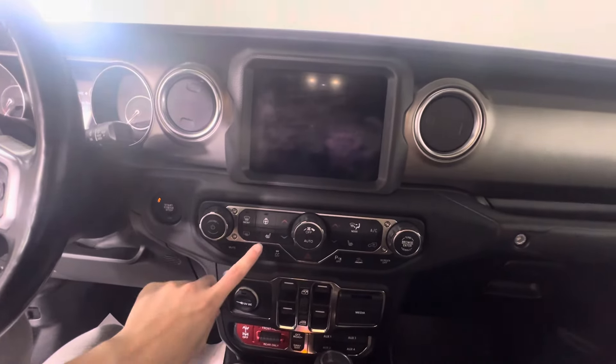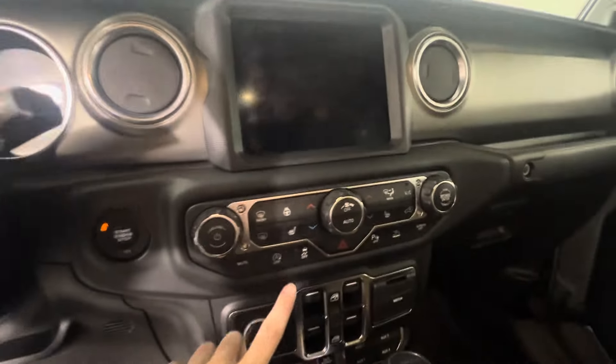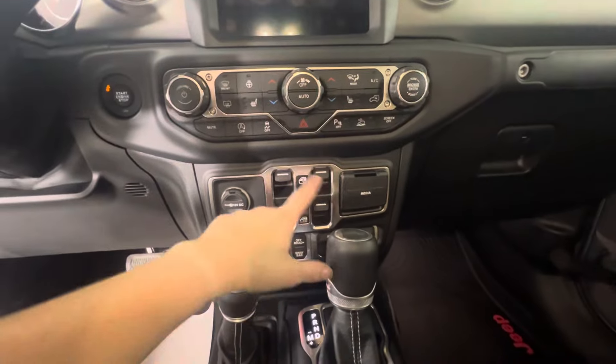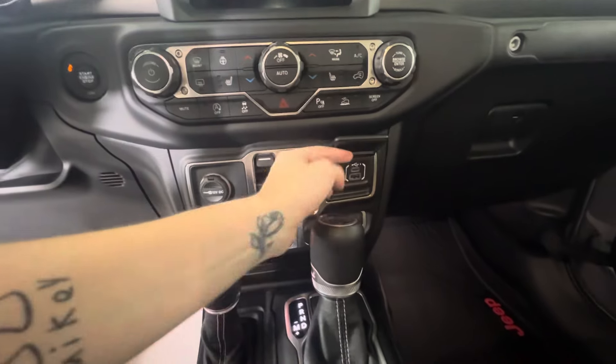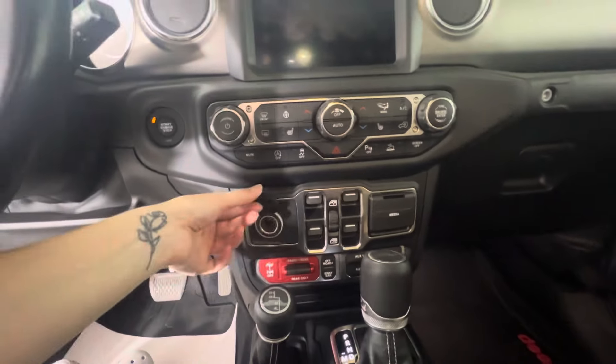It is dual zone climate. We do also have heated seats and you've got the heated steering wheel as well. Auto start/stop, traction control, and a couple other drive mode settings. Below that you've got your window switches. You've also got your USB, USB-C, and auxiliary plug-ins, and there is another 12 volt outlet here.